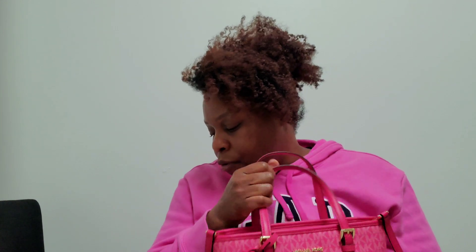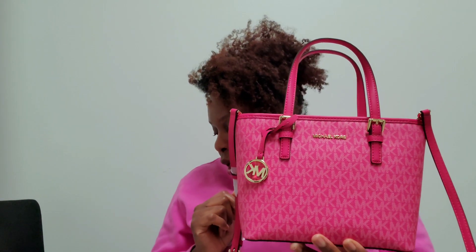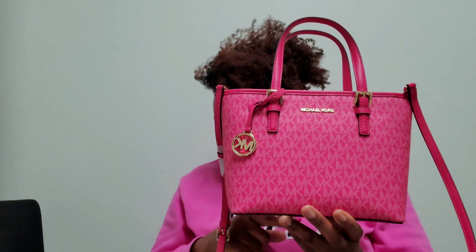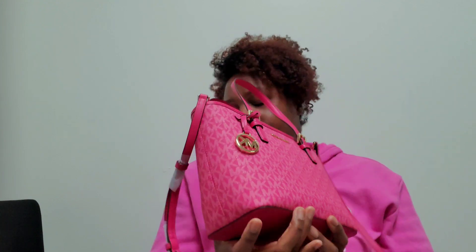There is no front slip pocket on the interior — the only interior pocket is that zip compartment. As for materials, this bag is 89.4% coated canvas, 9.6% polyester, and 1% polyurethane, with gold hardware. The measurements are: width 10.75 inches, height 7.5 inches, depth 4 inches. The handle drop is 5 inches, and the adjustable crossbody strap ranges from 21.5 to 25.5 inches. The interior lining is 100% polyester.